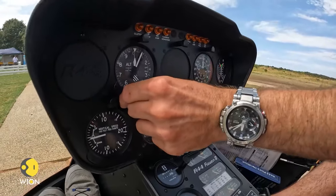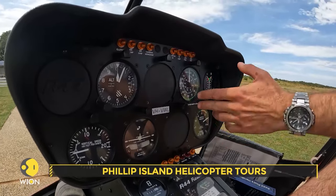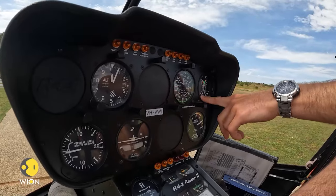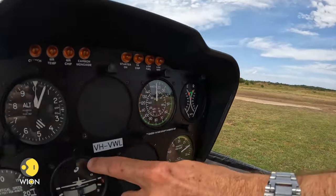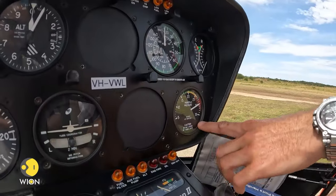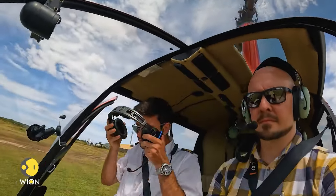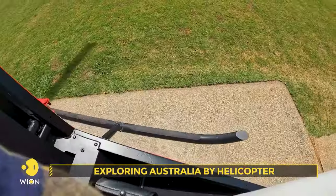We sit at 55 feet above sea level. This is my airspeed indicator — airspeed will be different to ground speed depending where the wind's coming from. I have an engine RPM and a rotor RPM. My VSI shows how high or how low and how quickly I'm climbing or descending. And this is my manifold pressure — that's how much power I'm using from the engine. The small helicopter is very light and nimble, and as the rotors pick up speed everything is moving, and before we know it we're airborne.